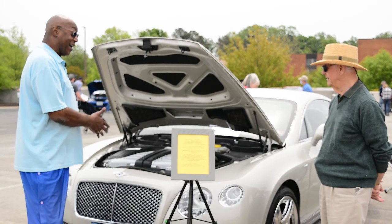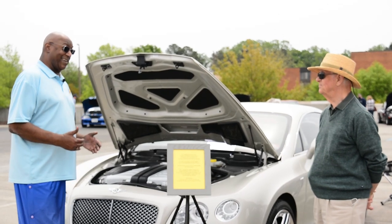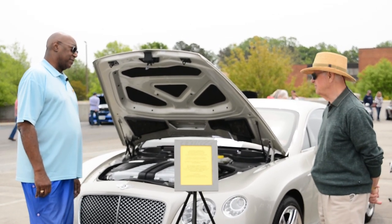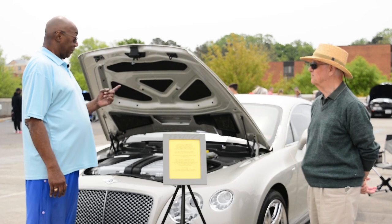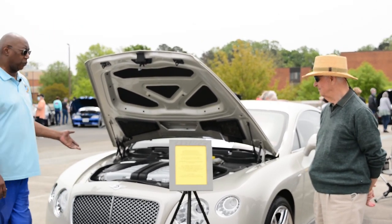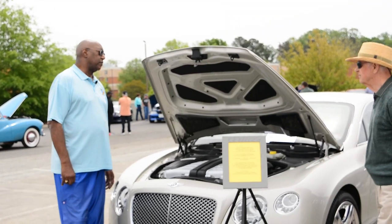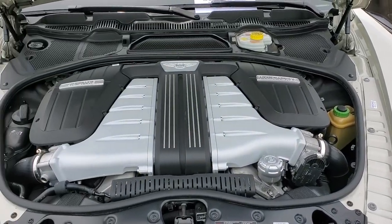It's a heavy car for its size — 5,100 pounds dry. It does 0 to 60 in about 3.8 seconds, with some numbers down around 3.5. It's actually a W12 — two V6 engines, one here and one there, running into one crankshaft. Fuel injected, twin turbos, puts out 626 horses.